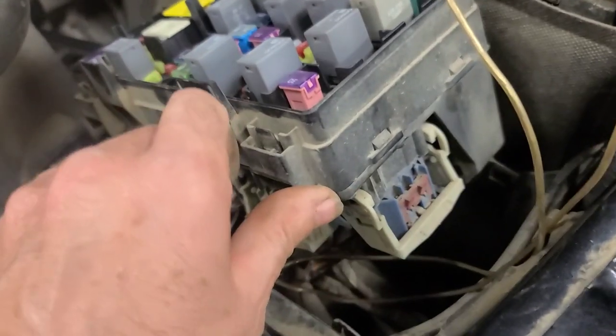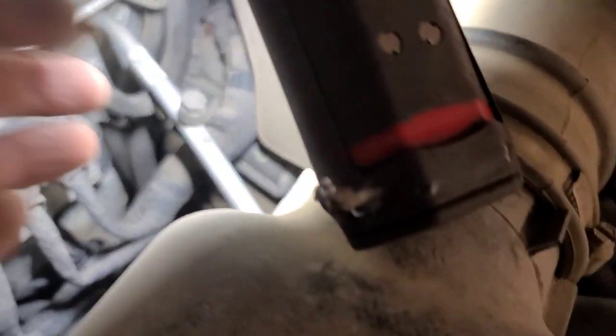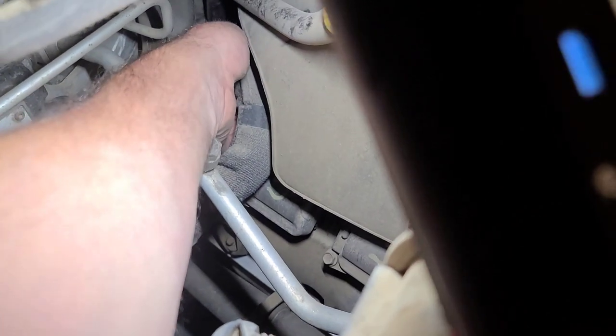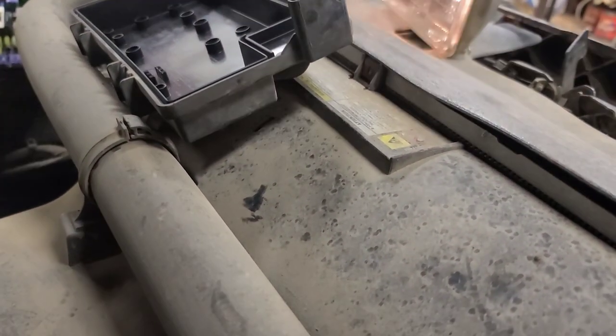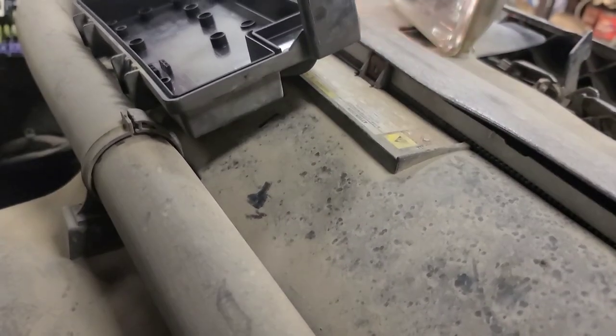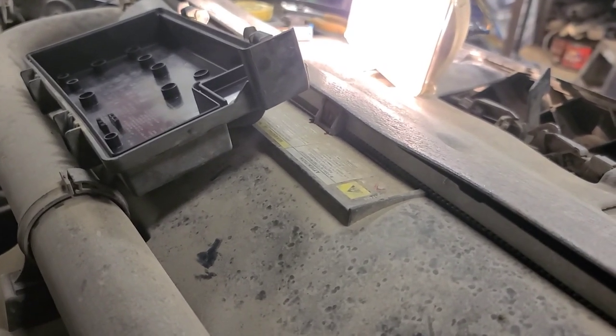There should be no current flow in this circuit right now but the headlight is on indicating current flow. I came over to this side and grabbed the harness going below the transmission - watch the headlight. So somewhere back there on the bell housing, that harness is chafed.